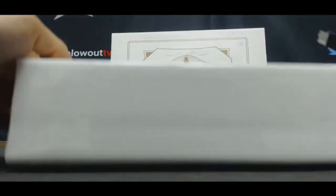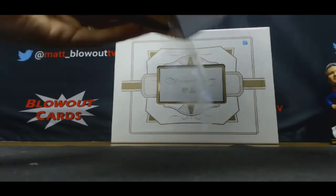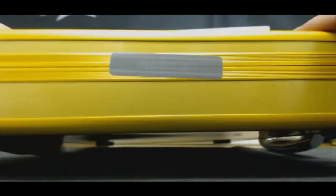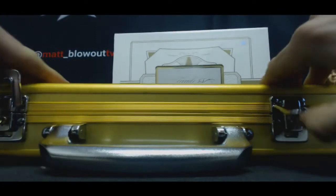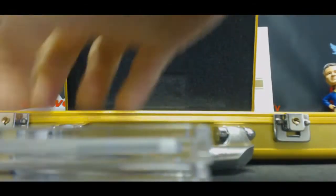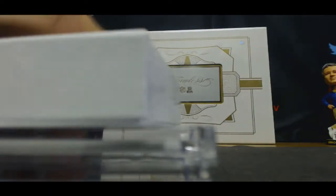Oh, Rush — nice man. Hopefully Danny takes care of you. There is box one.